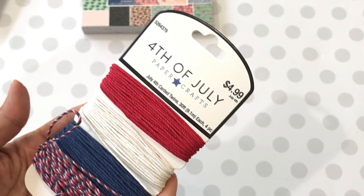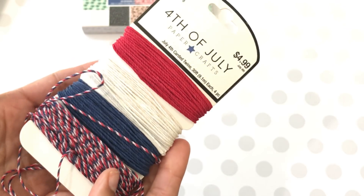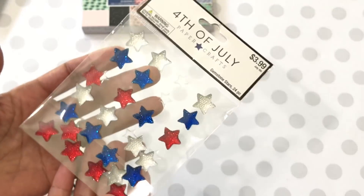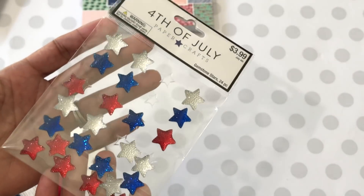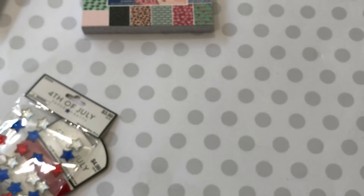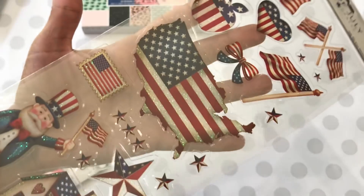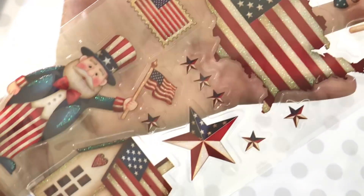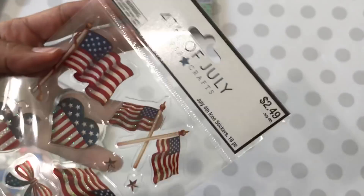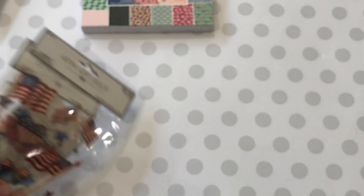And then I did pick up some clearance items. I got this twine and it was in the 4th of July clearance at 66% off. I picked up these stars — they're sparkly and they were also in the clearance. And then I picked up these stickers. They're really pretty and have a little bit of glitter. It was $2.49 and then 66% off of that, so that was a great price.